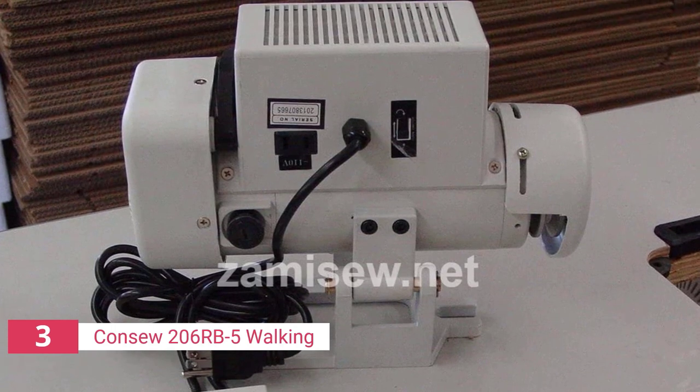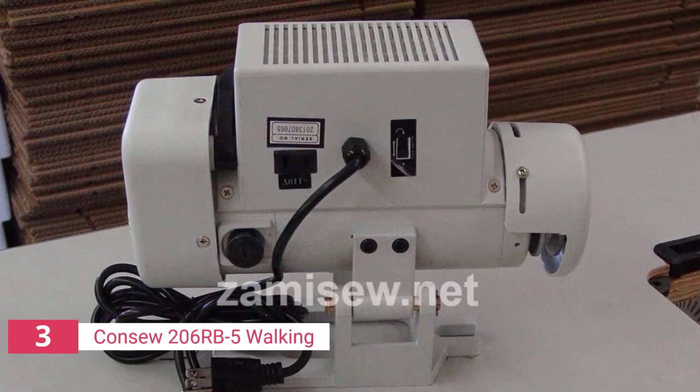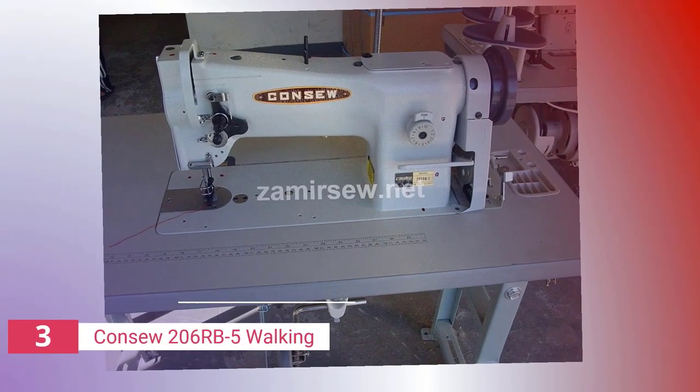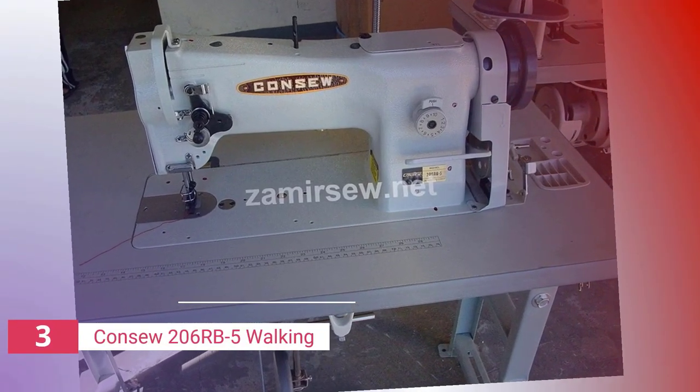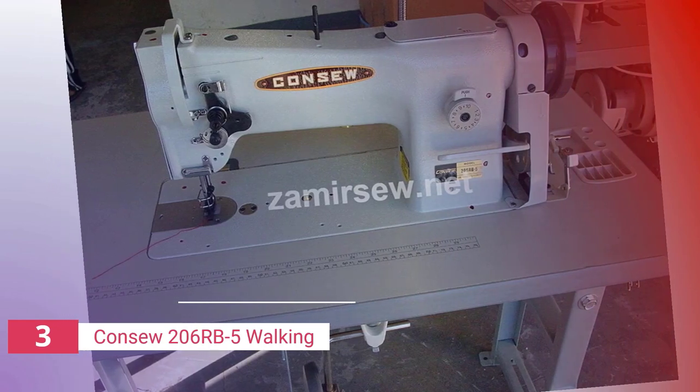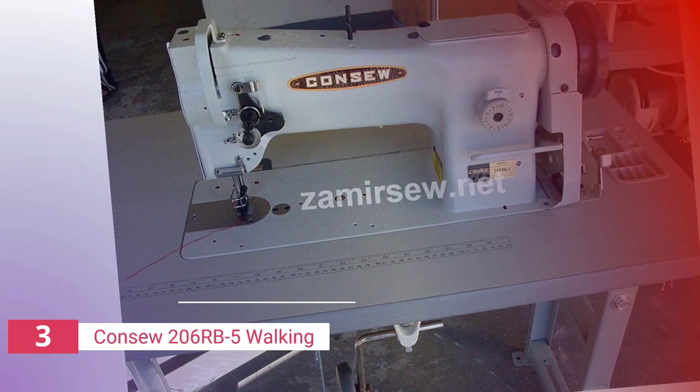Anyone looking to sew things like umbrellas, luggage, handbags, canvas, or even auto and boat upholstery should choose this model. The kit comes with everything you need to get started, including the table and servo motor, although it does not arrive fully built. There are no specific assembly instructions provided, so you'll have to do some research to locate instructional videos on the web.